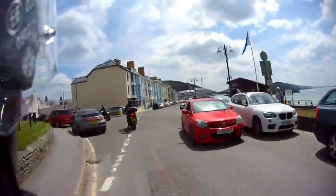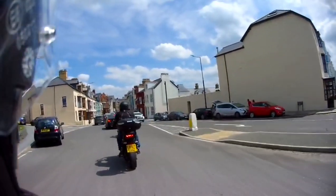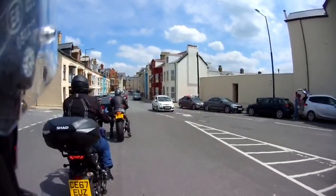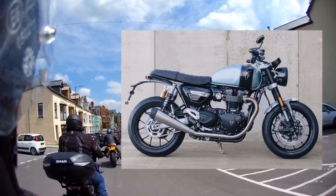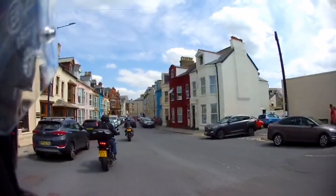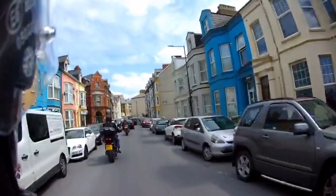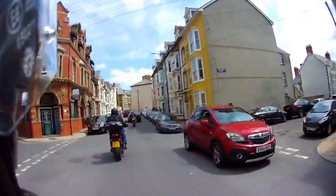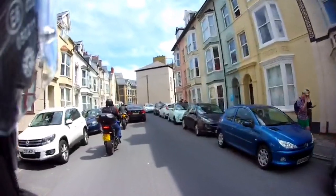Anyway, on to the vlog. Triumph have released that special edition — what do you guys think of it? Triumph and Breitling Swiss watchmakers have done a special edition, and I believe they're already all sold out, which is crazy. It's priced about six thousand pounds more than the standard bike, and there are 270 limited edition ones.